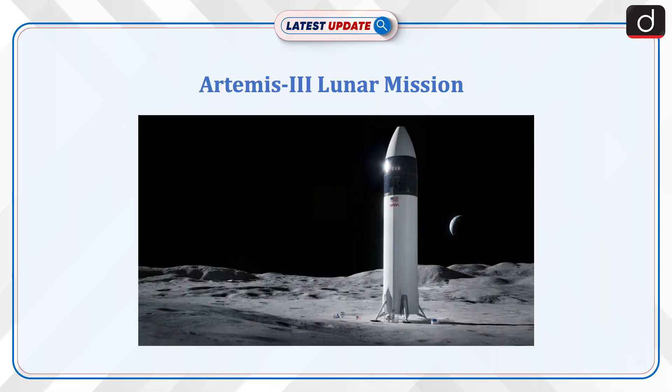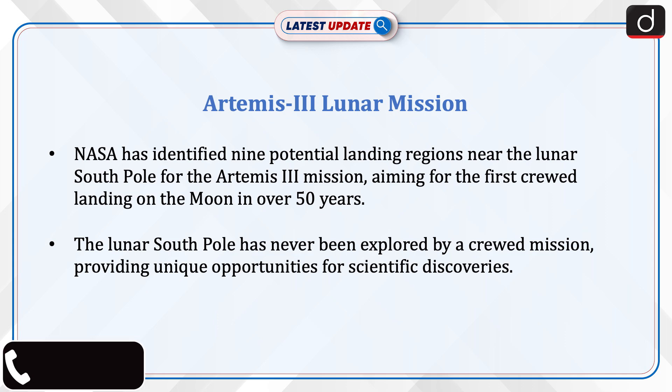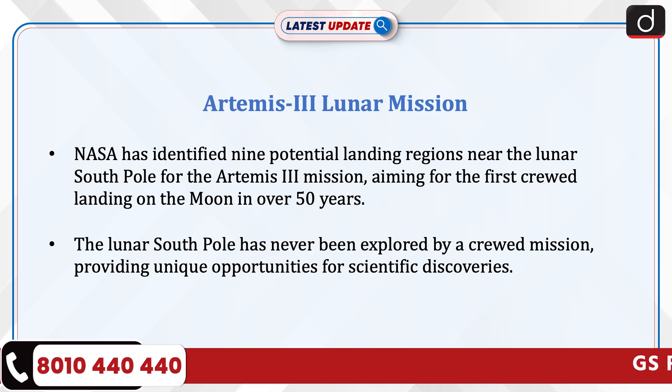Welcome to the latest update program. The topic of discussion is the Artemis III lunar mission. NASA has identified nine potential landing regions near the lunar south pole for the Artemis III mission, aiming for the first crewed landing on the moon in over 50 years.